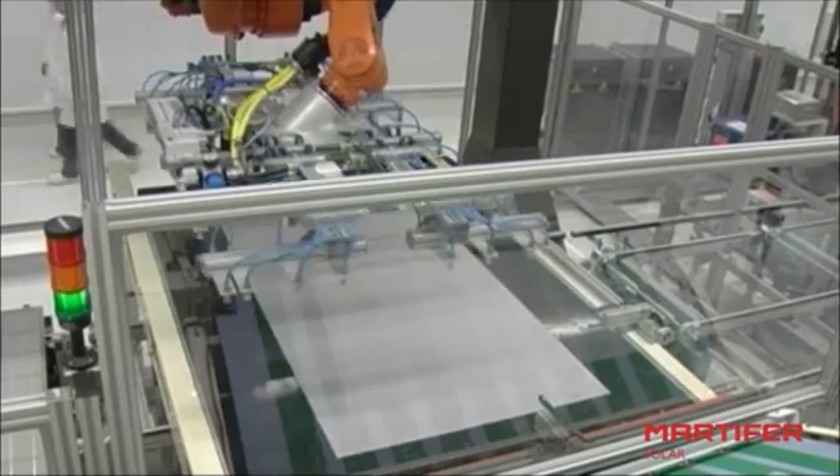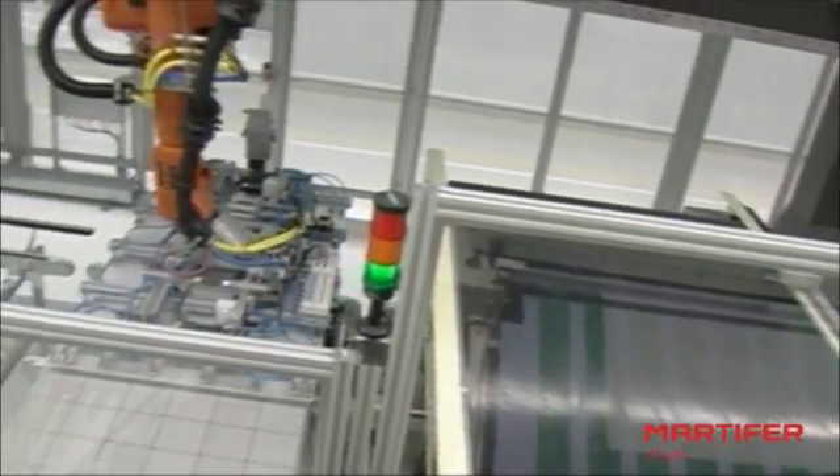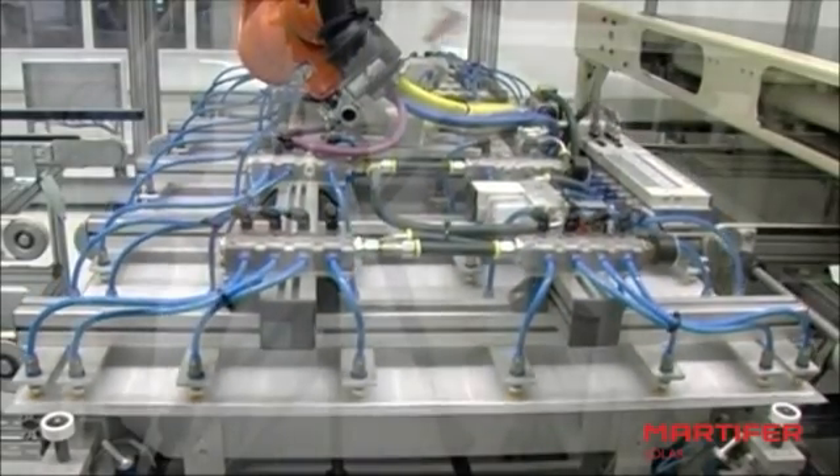The module is put into a machine that provides sufficient heat to melt the layers of EVA, encapsulating the cells and their connections.